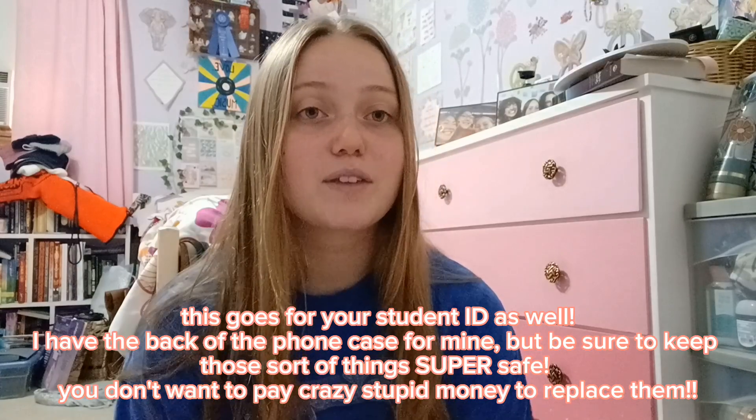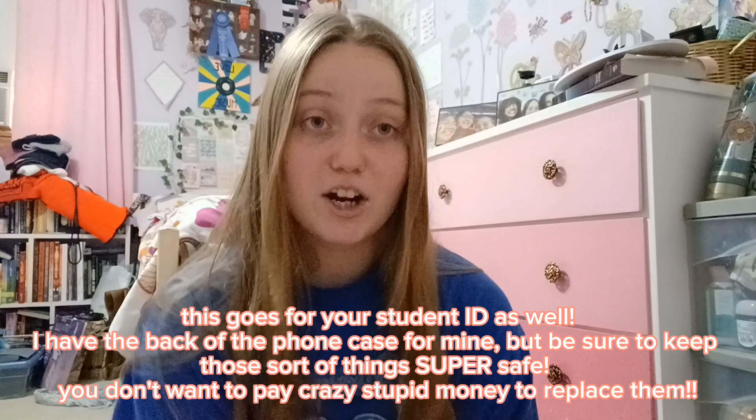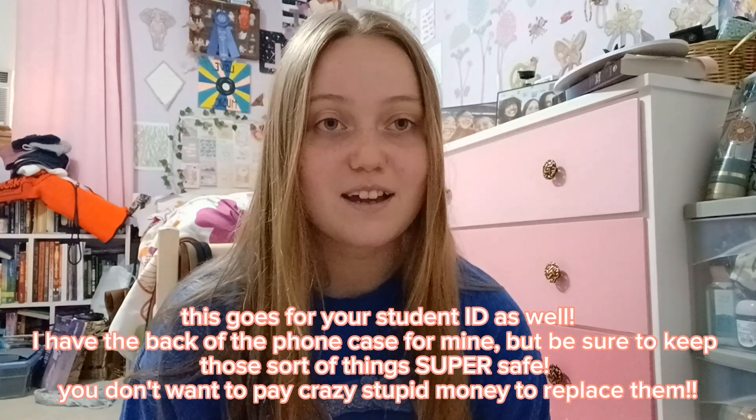Make sure if you don't have a lanyard for your keys and you're living in a dorm room that you have somewhere safe to put your keys. I carried my keys on my lanyard and had a designated spot in my bag if I was no longer wearing it, so I never got them lost or stolen or anything like that.